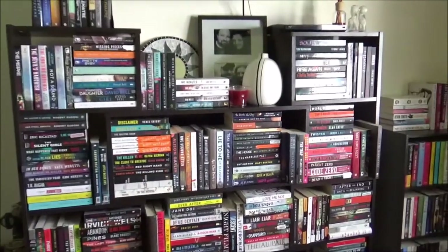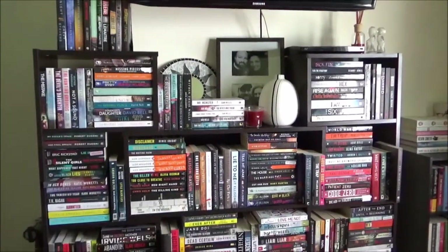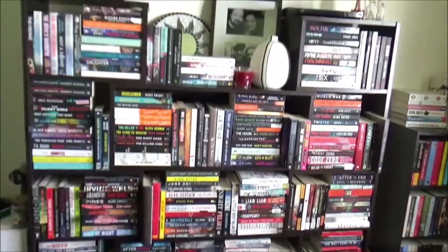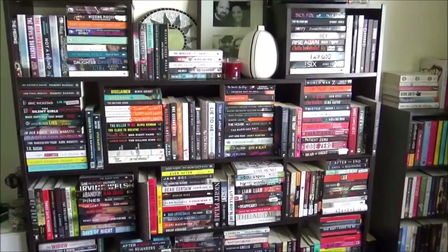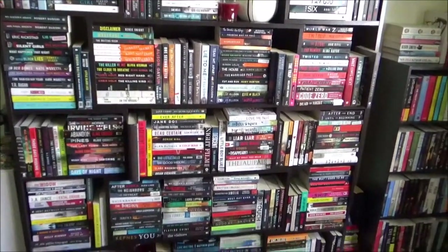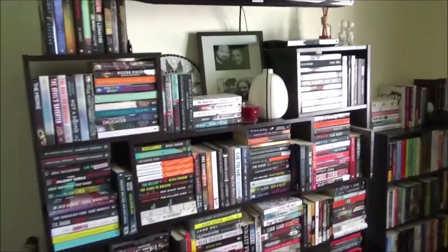Okay, so we're just going to start in my bedroom. This is where the majority of my TBR books live. This middle shelf right here is one of my favorite things that I own — this is an expandable bookshelf so you can make it as long or as narrow as you want. I have it spread out as far as it can possibly go at this point.